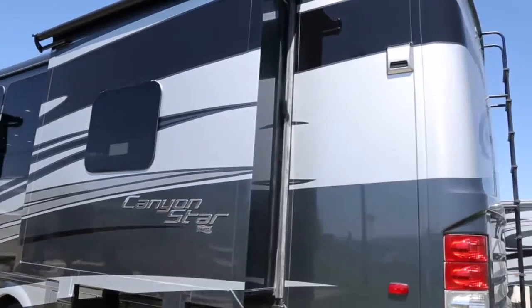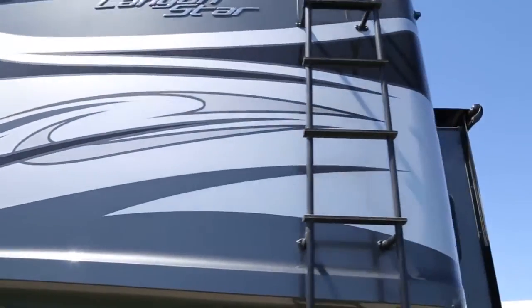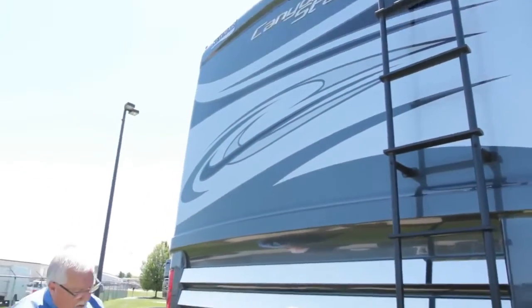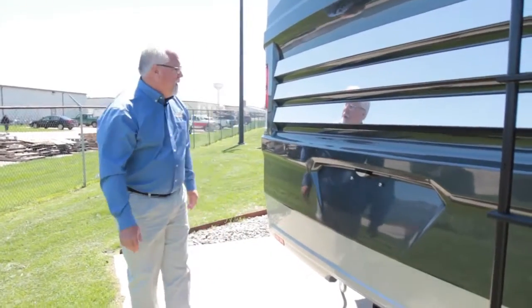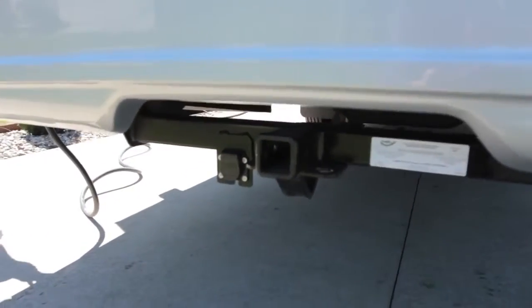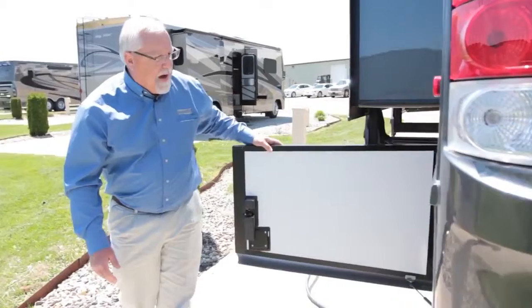As we come around the back, you've got your optional ladder and you can see all the chrome in here, giving you a nice rear cap design. A 5,000 pound hitch is standard with your tow package. As we come on around the side, there's more storage as we come around to the driver's side.